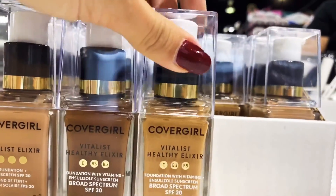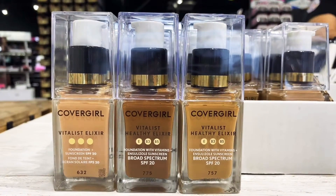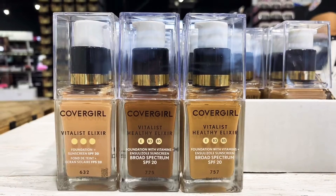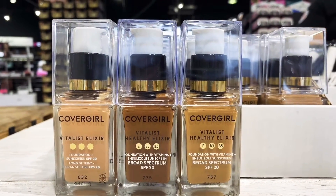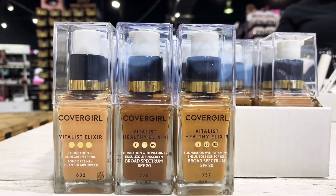It is oil-free and minimizes the appearance of oily shine. It is lightweight and also suitable for sensitive skin, and is now available at Wholesale Makeup. Come take a look — bye!